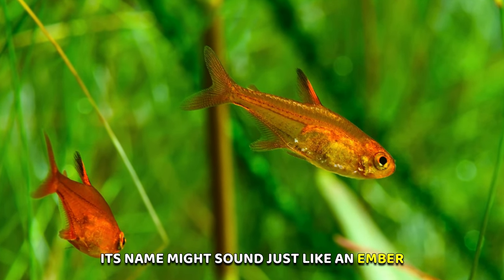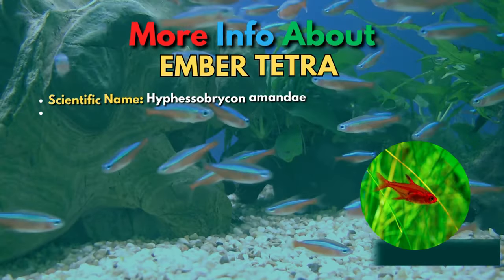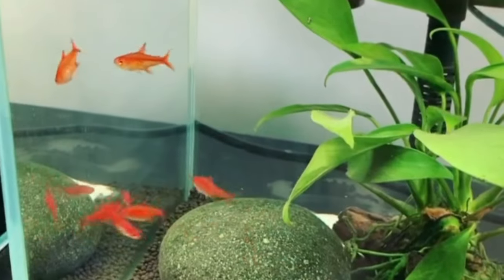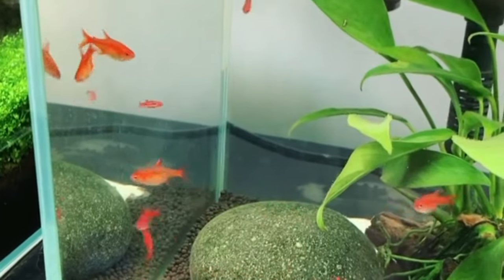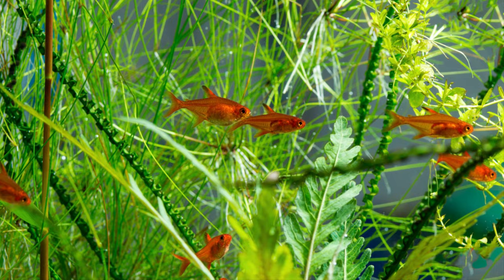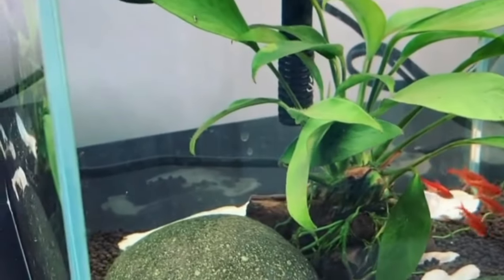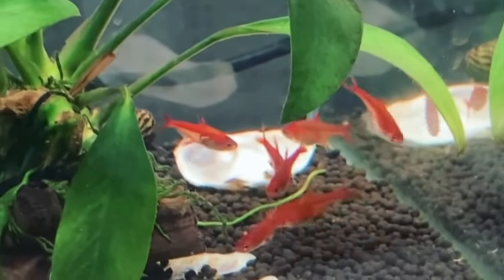The tenth fish on the list is the Ember Tetra. The Ember Tetra is one of the smallest tetra species in the aquarium hobby. These nano fish are a fiery red color but have very sweet personalities. These very small fish can be pretty shy, so keep a nice big school in a heavily planted tank to increase their confidence. Ember Tetras are easy to care for and will thrive on a diet of crushed flakes and micro pellets.